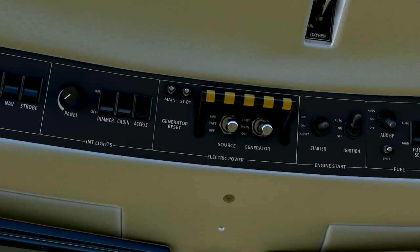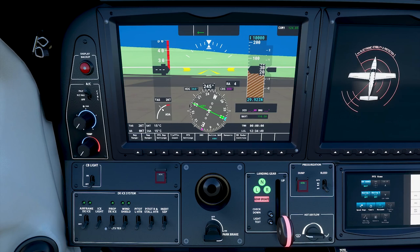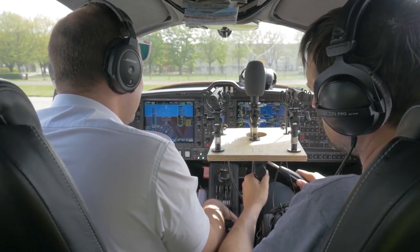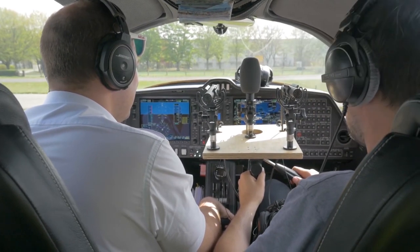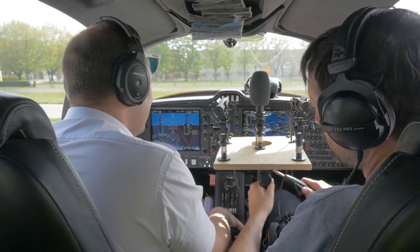Now let's talk about the sound — obviously an extremely important part of the simulation. A completely new scripting system has been introduced just for this. This new system is based on WWISE. The system ties the simulation data to the sound banks and modulates the sound to make it match the aircraft parameters. All of the sounds in the cockpit are being recorded in high fidelity.